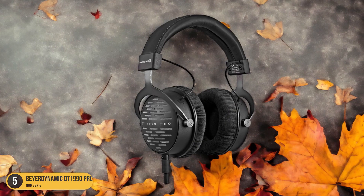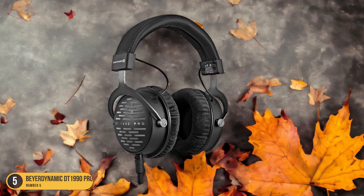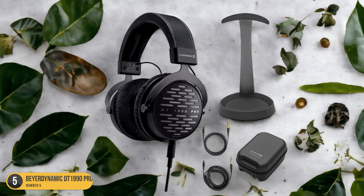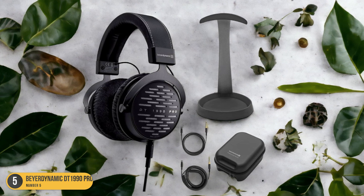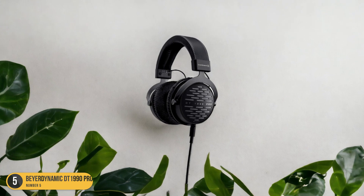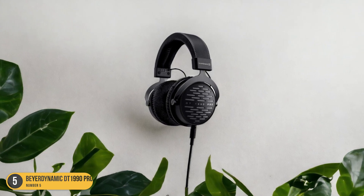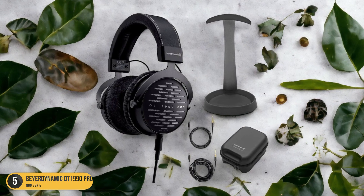The DT1990 Pro's build quality is top-notch, with a sturdy construction that can withstand long hours in the studio. The earpads are velour-covered for maximum comfort during extended listening sessions. The headphones come with two sets of earpads — one analytical for a more neutral sound and one balanced for a slightly warmer sound signature — allowing you to tailor the sound to your preferences.